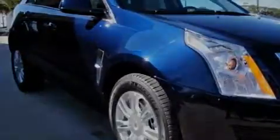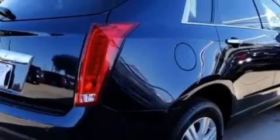A 10-speaker audio system, a front and rear parking aid, side impact airbags, and this vehicle's stylish design always looks great.